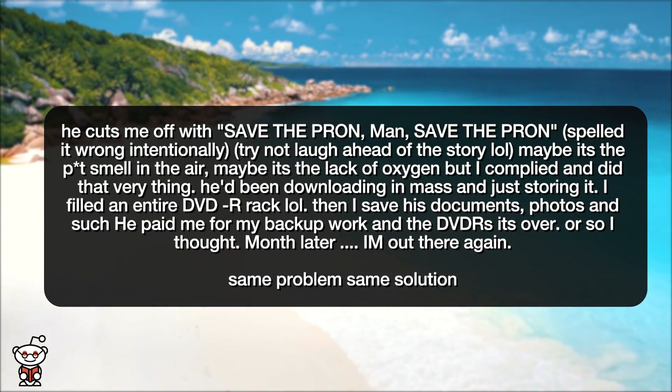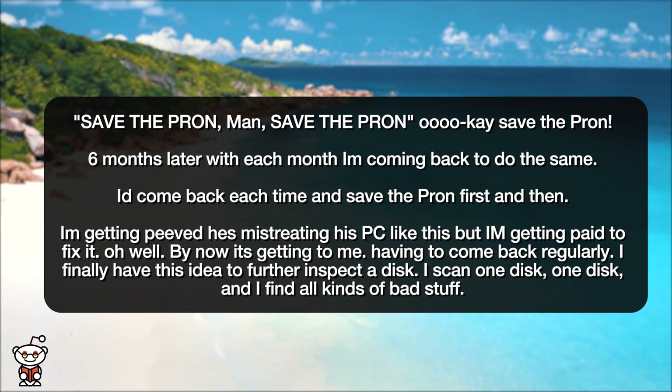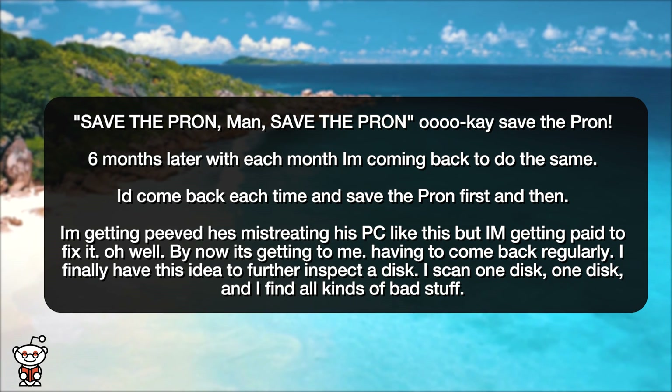Or so I thought. Month later, I am out there again. Same problem, same solution: 'Save the prawn, man, save the prawn.' Okay, save the prawn. Six months later, with each month I'm coming back to do the same.